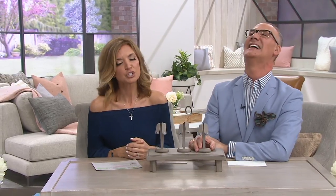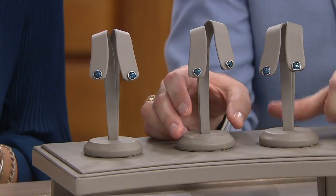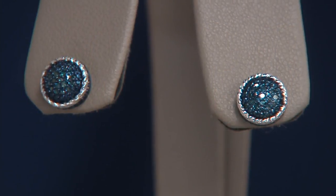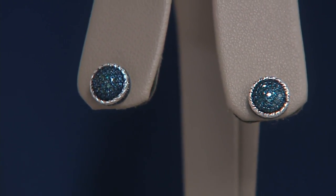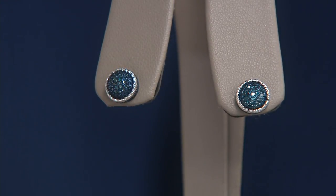Welcome to QVC. I am the Frugal Fashionista. I love diamonds but I don't like breaking the bank — I'm a single mom, I've got bills to pay. But I still have high standards when it comes to jewelry, which means I love Affinity Diamonds. They give something for everybody.